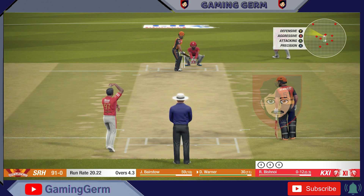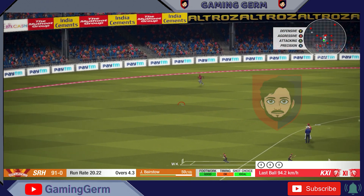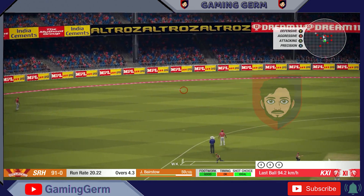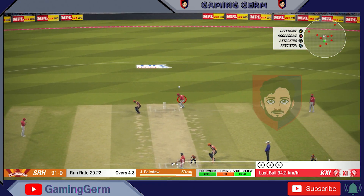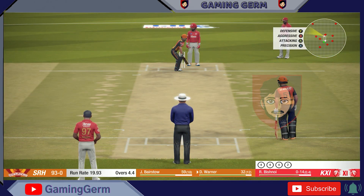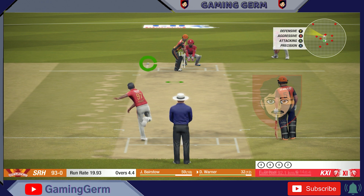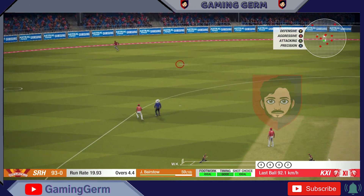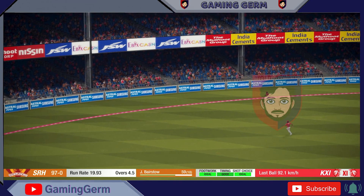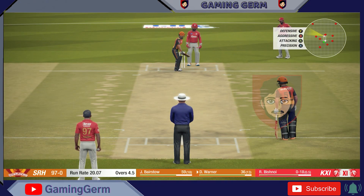One, two. One, five — keep up! He plays that nicely, gets two. Catch it! Nicely played. The crowd on their feet. Where will this one go?